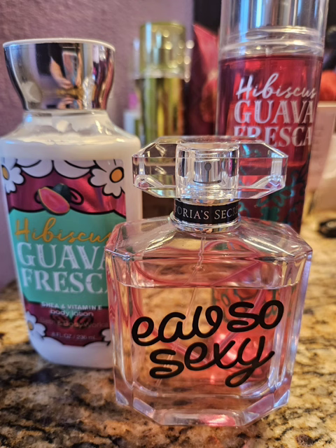So next I decided to pair my Hibiscus Guava Fresca with Oh So Sexy by Victoria's Secret. This one does smell a lot like Shirosa 40 — it's the closest thing I can think of to that scent. But I love it, so of course I'm going to use it again. And this was just super nice together — super sweet and just fruity, like everything that I wanted to smell like that day. It was beautiful. I loved it. No complaints.